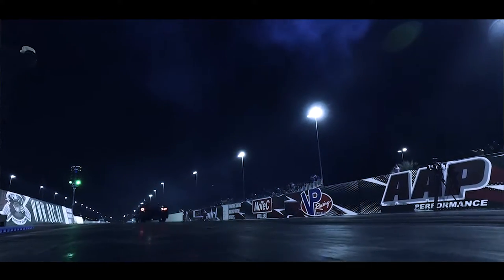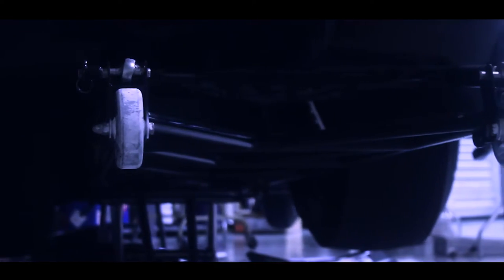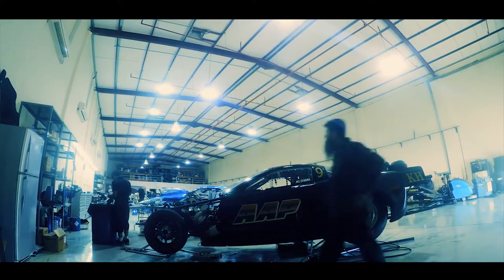Just an unbelievably awesome little power plant with potential. We haven't tapped it yet. I'm 100% sure in 10.5 trim it's going to go 3.80s at over 200.